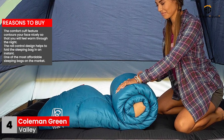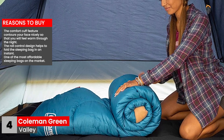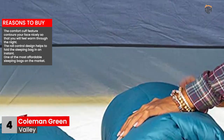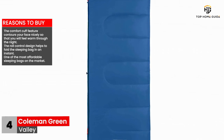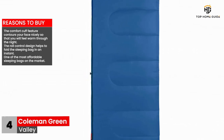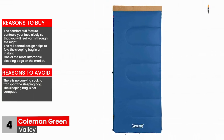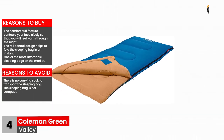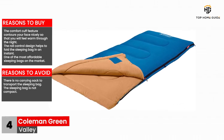Reasons to buy: The comfort cuff feature contours your face nicely so that you will feel warm through the night. The roll control design helps to fold the sleeping bag in an instant. One of the most affordable sleeping bags on the market. Reasons to avoid: There is no carrying sack to transport the sleeping bag. The sleeping bag is not compact.